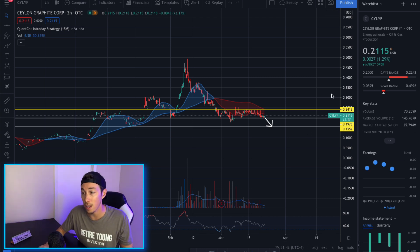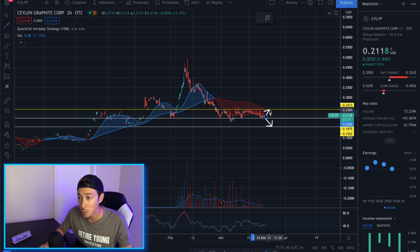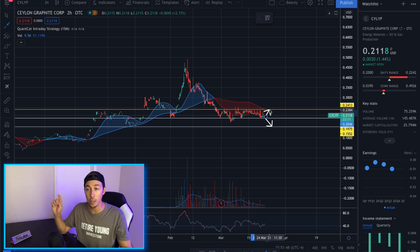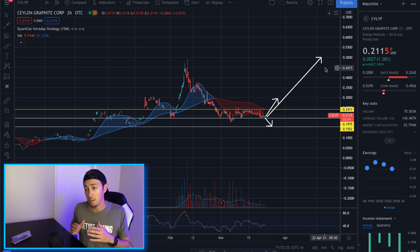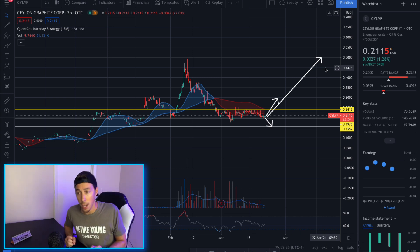On the bullish side, if it breaks out through the 24-cent area, this stock can run to 30 cents. If it gets even more bullish, it can break out to 50 cents and beyond. They are in very early stages — I always want to make that clear — so the movement is going to be all over the place. But as supply comes in and demand stays high, this company can possibly be affected in a very positive sense.